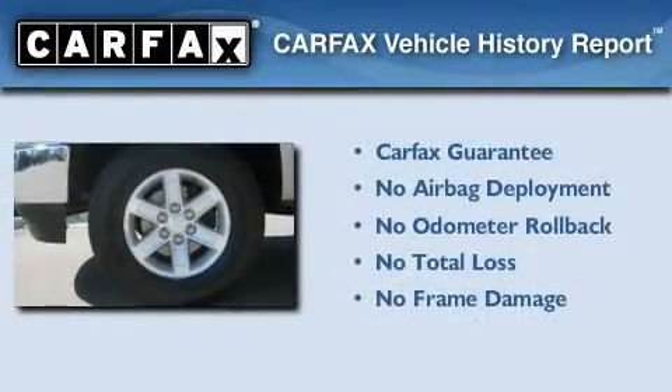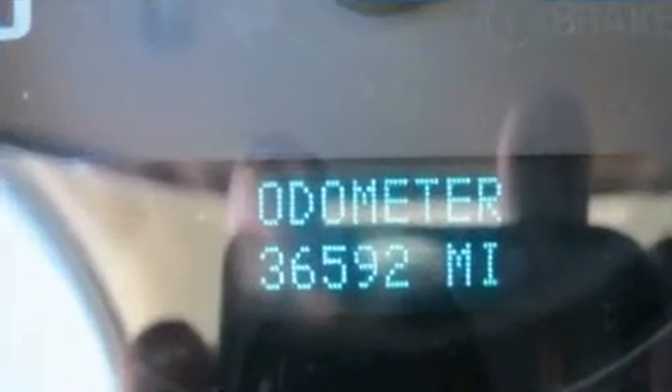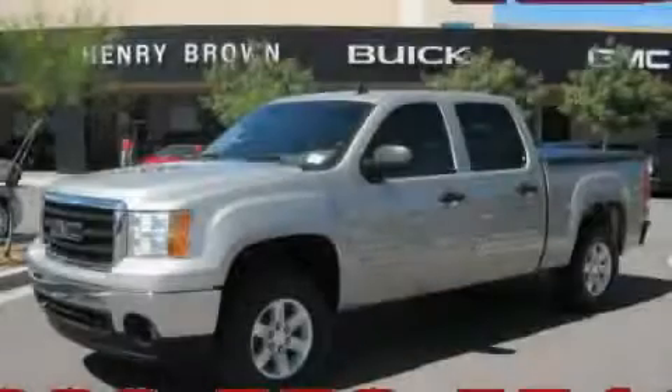Not to mention that this GMC qualifies for the Carfax Buyback Guarantee. Call now to find out how you can own this breathtaking vehicle.